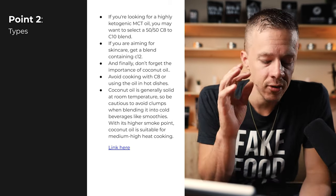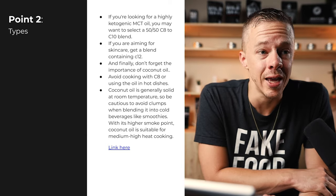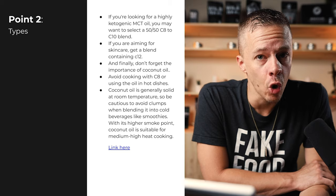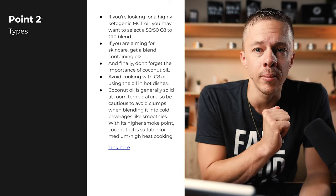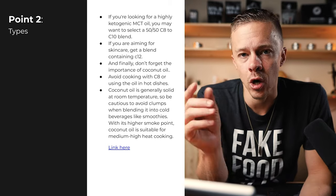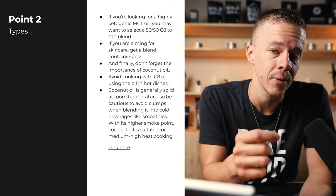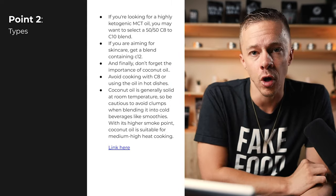Don't forget the importance of coconut oil — having a big bottle of unrefined coconut oil is a workhorse in the kitchen and should be a necessary part of the healthy human diet. Coconut oil is generally solid at room temperature, so if you add it to something cold, like a cold beverage, you might get clumps. This is where MCT oil shines. Because of the removal of long-chain fatty acids, MCT oil doesn't solidify the way coconut oil does, making it great for smoothies, shakes, and iced beverages.